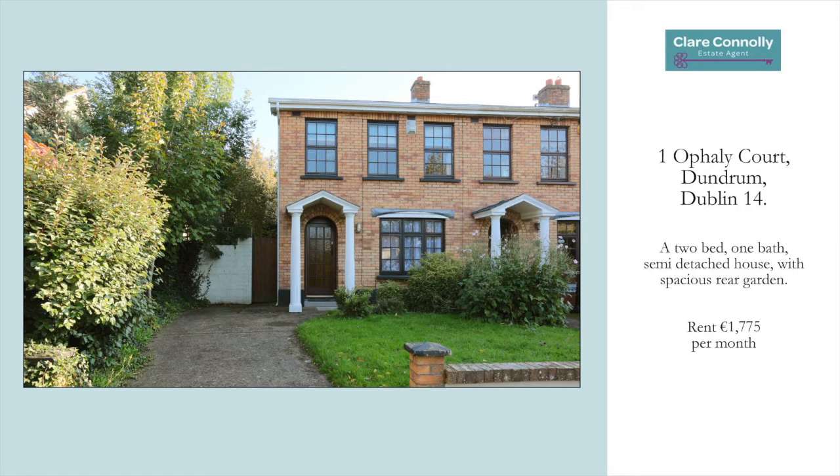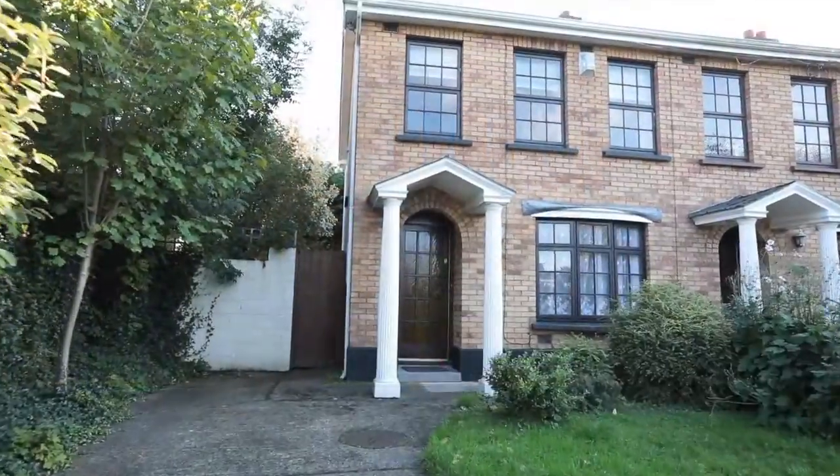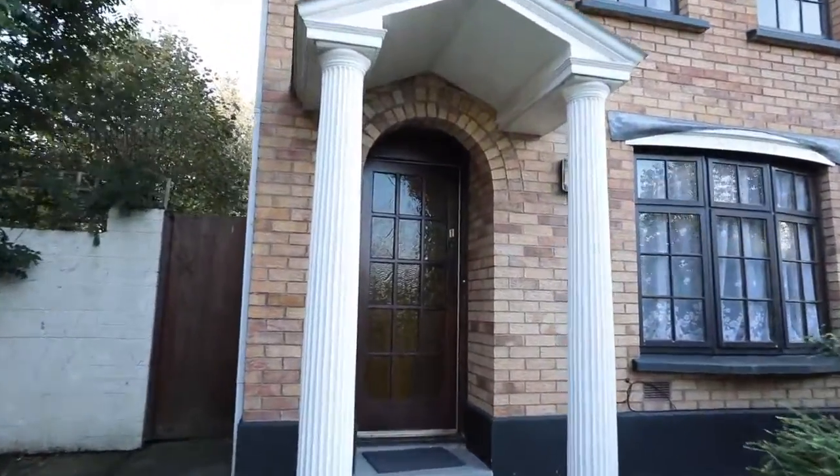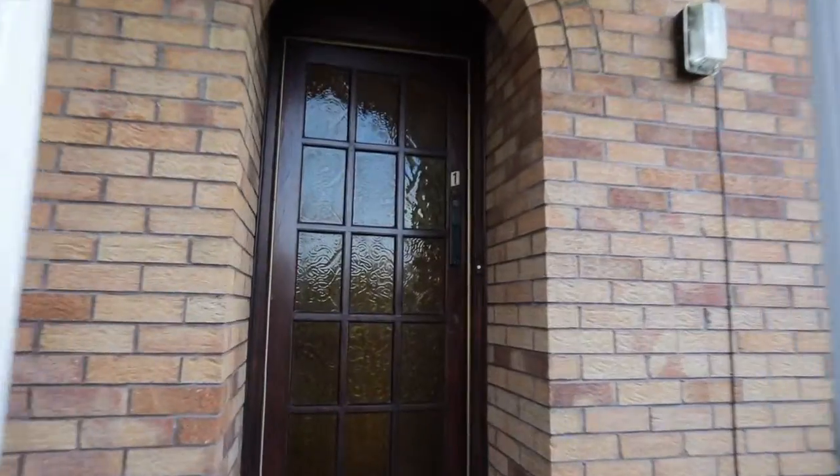Hi everybody, you are very welcome along to the virtual tour of One Offaly Court. Now this is in Dundrum, the heart of Dundrum almost, in 2014. There's a side passage to the side of the house — it's the end house.